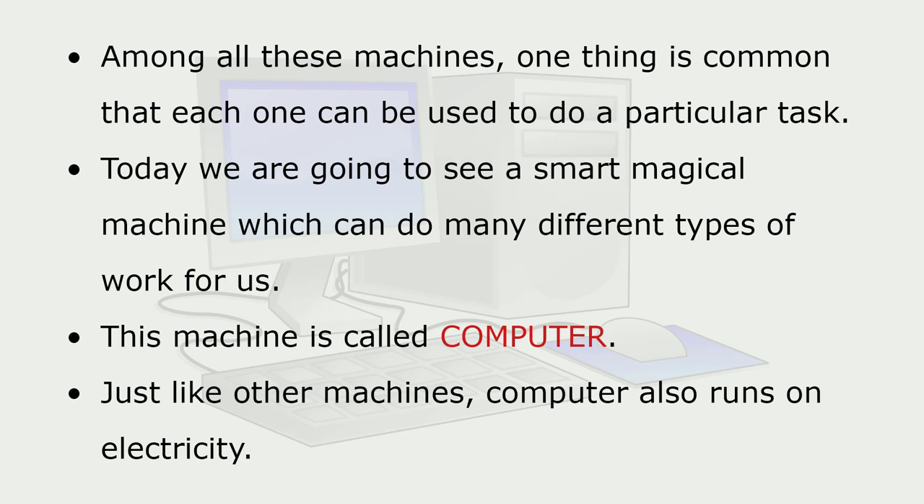Among all these machines, one thing is common: each one can be used to do a particular task. Today we are going to see a smart, magical machine which can do many different types of work for us. This machine is called a computer. Just like other machines, a computer also runs on electricity.